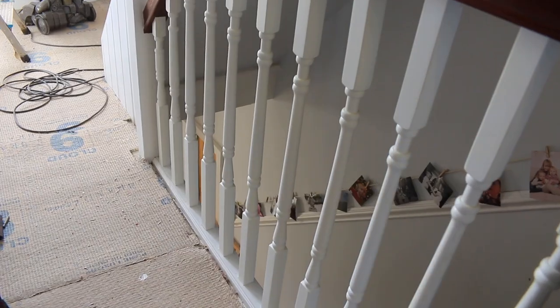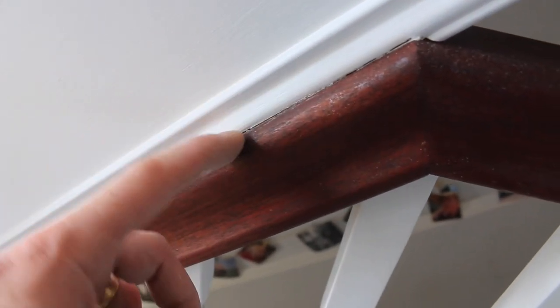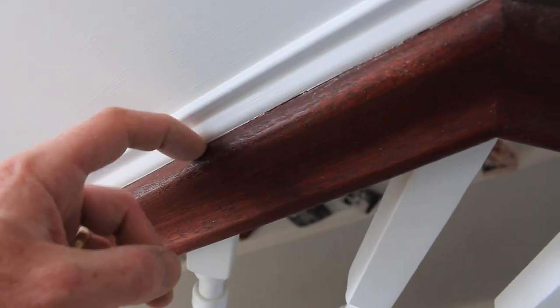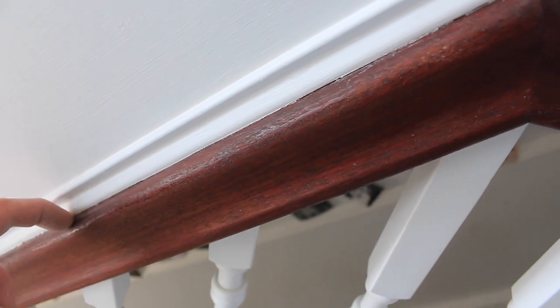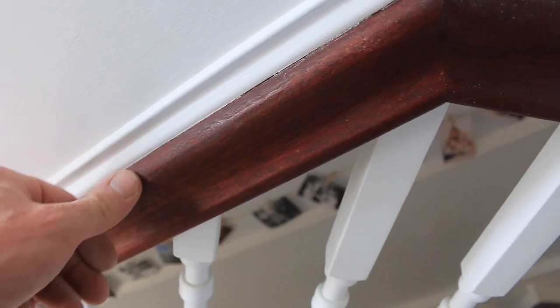All these spindles are fine from when we did them - there might be a little bit of touch up down the bottom. Over here where I've put this trim and scribed onto it, I just need to get a Stanley knife or scalpel blade to get a really nice sharp join in there. I've managed to get away with not sanding back this one.